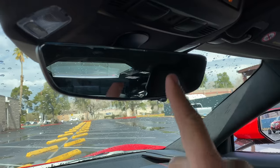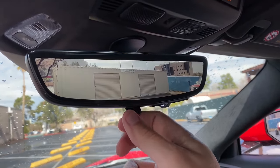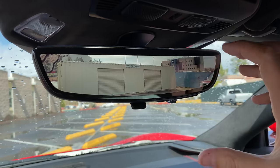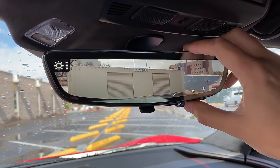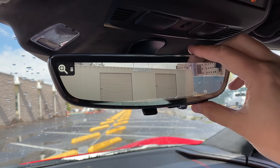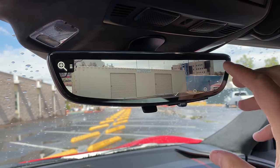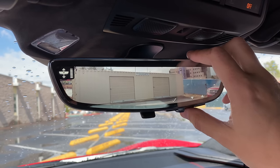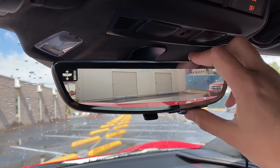One of the coolest things about this mirror camera is its adjustability. You can change the brightness, zoom in or out to see more or less, and tilt it just like a regular mirror — moving it up or down depending on your seating position. It's a pretty nifty little trick.